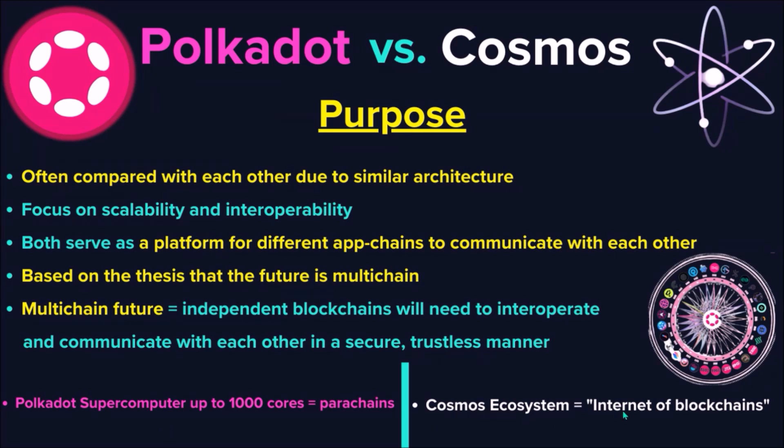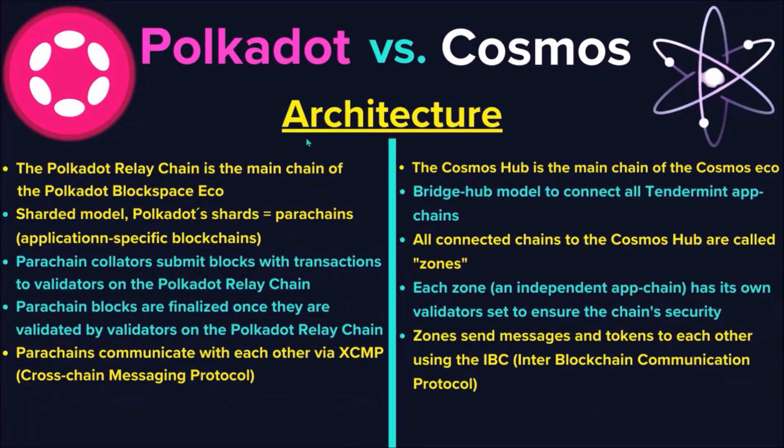The ultimate goal of the Cosmos ecosystem is to build an Internet of Blockchains — a decentralized network of application-specific blockchains capable of communicating with one another. Now, architecture comparison: the Cosmos Hub is the main chain of the Cosmos ecosystem. Cosmos uses the bridge hub model that connects all independent Tendermint chains. All connected chains are called zones, each with its own validator community, and all chains communicate via the Cosmos Hub using the IBC Inter-Blockchain Communication protocol.